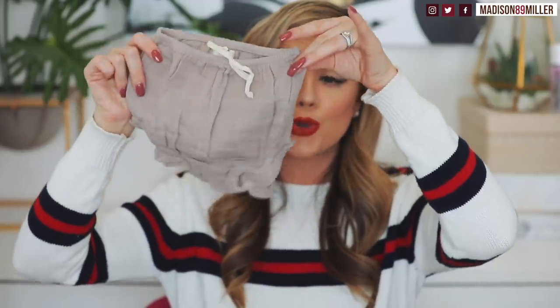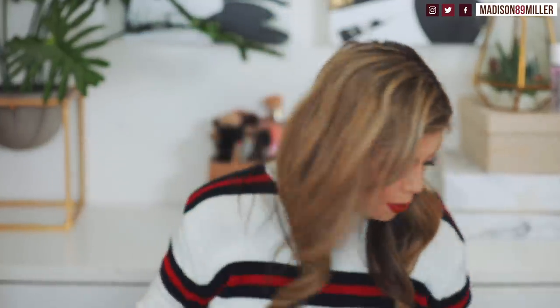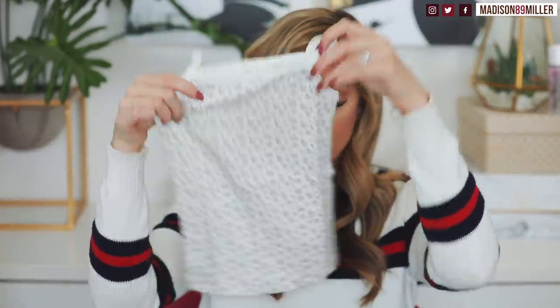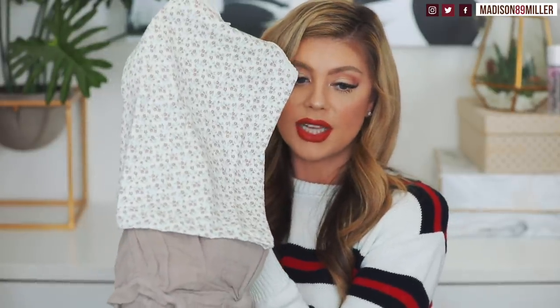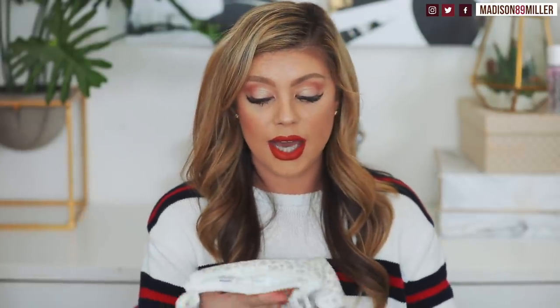Speaking of bloomers — these are them right here, so cute! I bought a pair from Spearmint Love too but I love putting them on her. These ones right here will go perfectly with that little floral top — same little color as the florals. Then you add some knee-high socks, a cute little bow, and a cardigan if it's chilly. I'm obsessed.